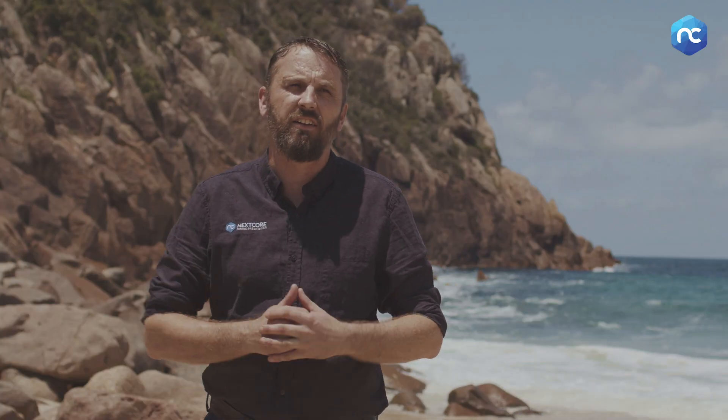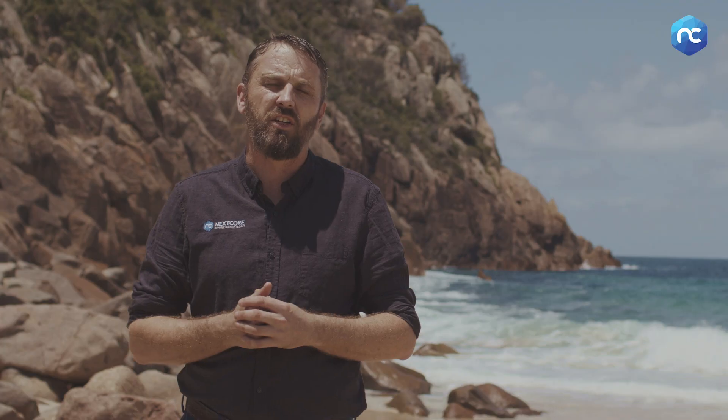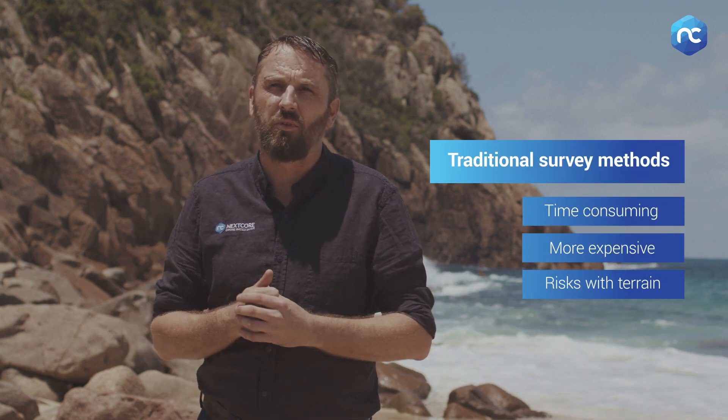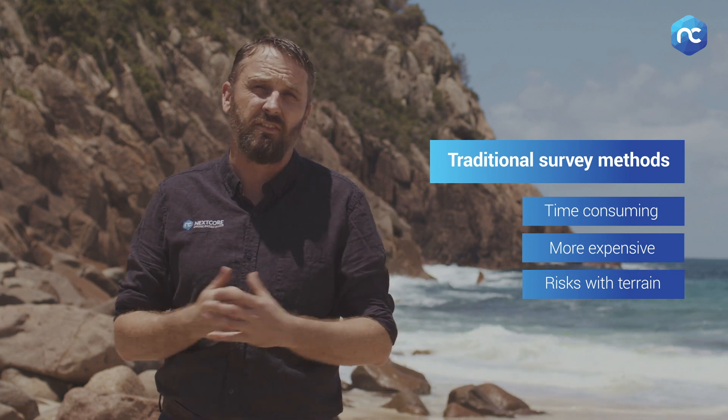What I have here in the background is the Tomaree Headland, and National Parks and Wildlife Service have commissioned our geospatial team through a full survey of this area. Traditionally, to do a survey like this would require many weeks of work with surveyors — a very expensive task.